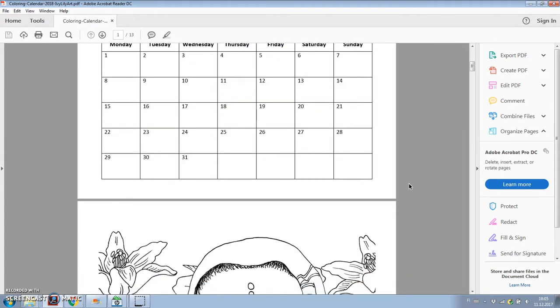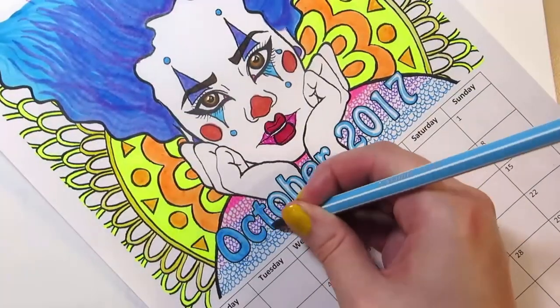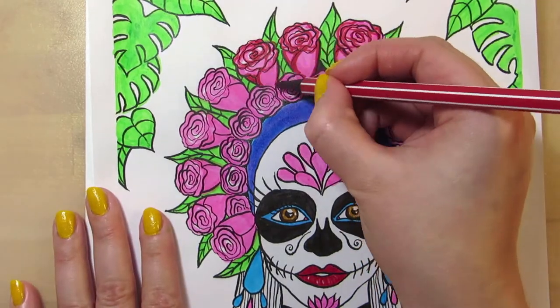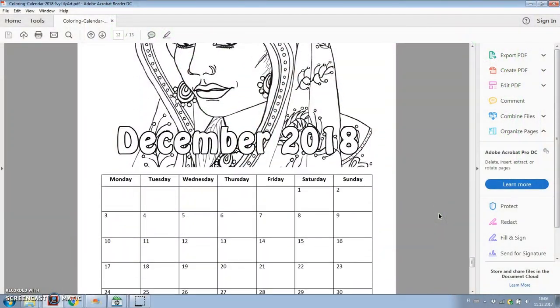And then you can print out the PDF and color it. I recommend using colored pencils, pastels, or water-based markers if you're printing on normal copy paper. But you can also print it on something thicker or even transfer the lineart to a different surface like canvas or watercolor paper.